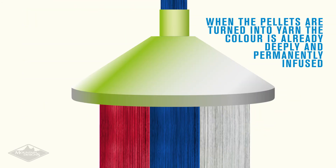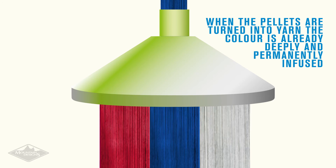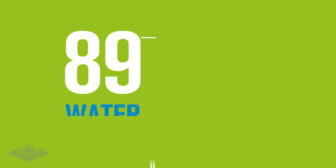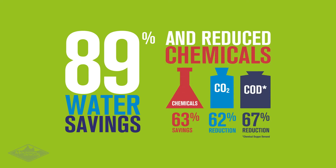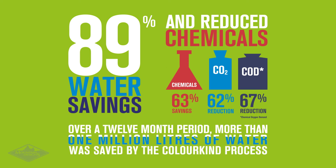When the pellets are turned into yarn, the colour is already deeply and permanently infused and ready to be woven into fabric. This process results in 89% water savings and 63% less chemicals. Over a 12-month period, more than 1 million litres of water was saved by the Colorkind process.